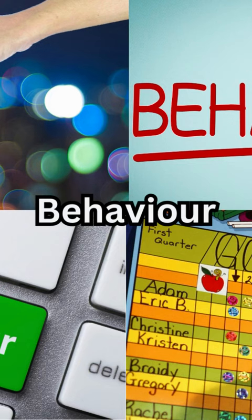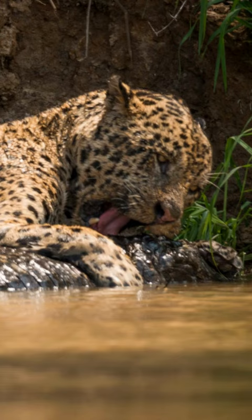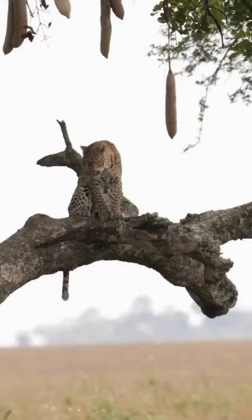Behavior. Jaguars are excellent swimmers and are known to be quite comfortable in water. They often hunt near rivers and are capable of ambushing their prey from the water's edge, while leopards are skillful climbers and often carry their kills into trees to protect them from scavengers and other predators.